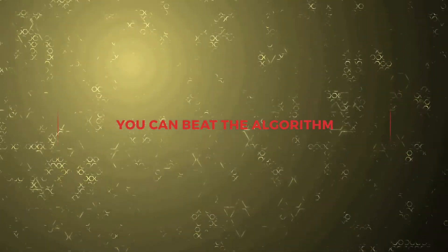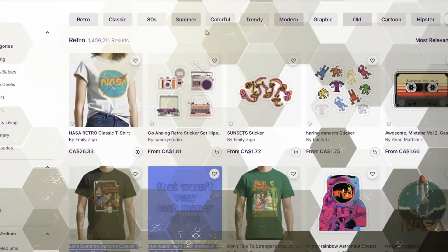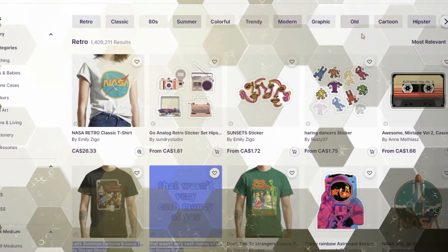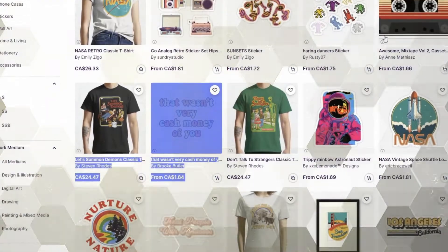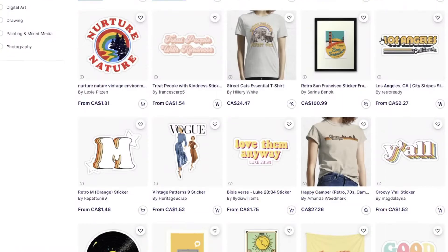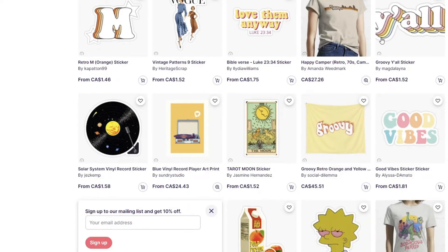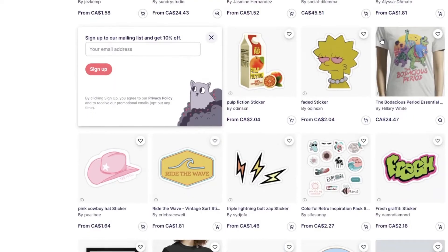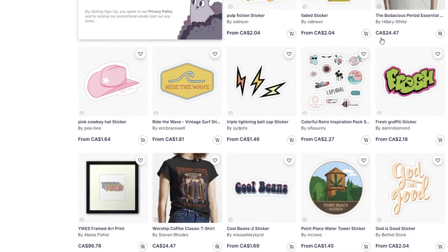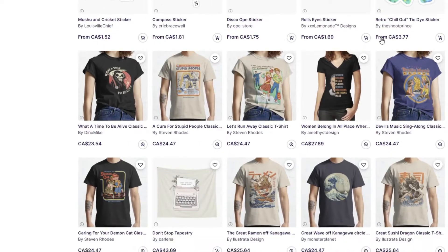Another beat-the-algorithm strategy is to create cute and witty designs. There is a huge market for funny t-shirts with cute designs, and if you tap into a trend with a witty design, you're sure to get some sales on Redbubble. Funny designs are some of the best-selling and strongest sellers in print-on-demand marketplaces across the board, because people love to laugh and share funny designs with their friends. Additionally, funny designs are often a great way to show off your personality and make a statement.